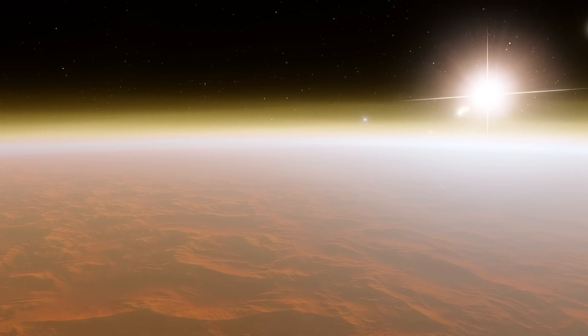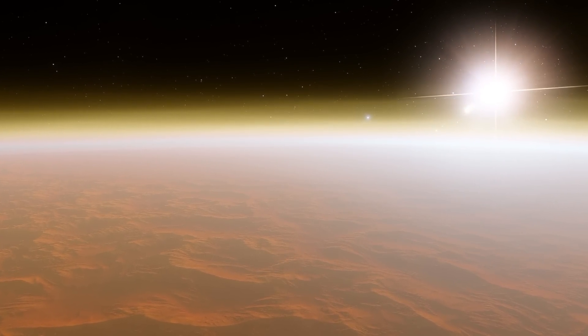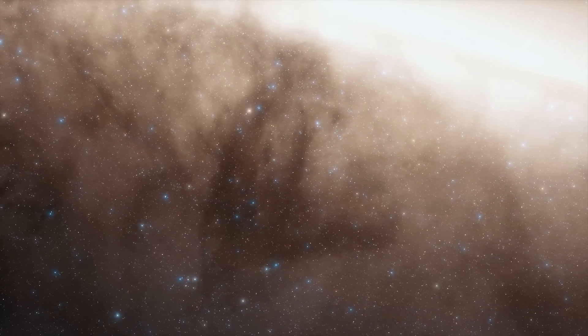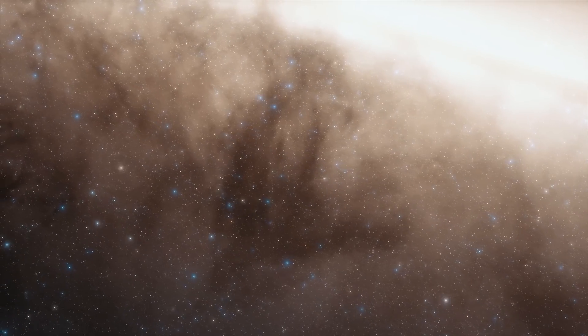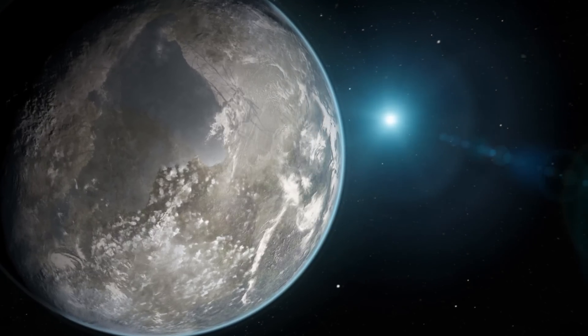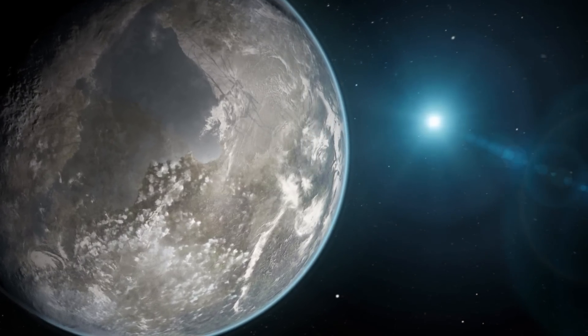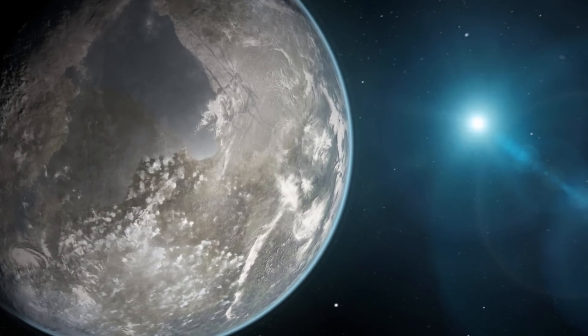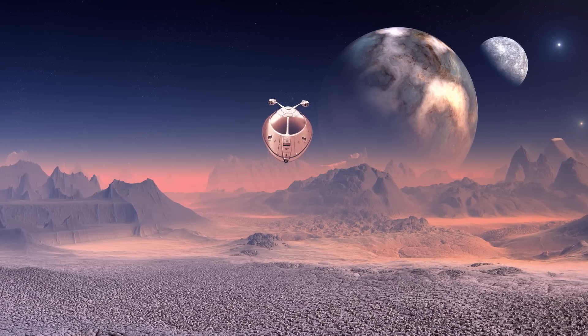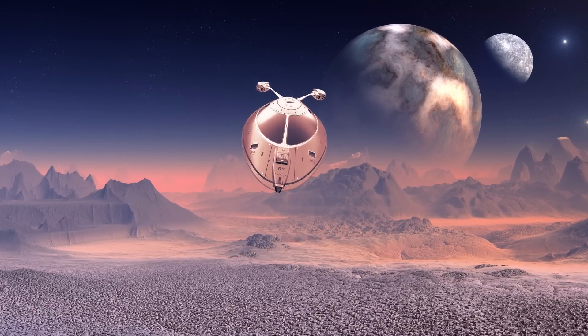Today we have more than 5,000 exoplanets and the number is rising fast. Theoretical calculations suggest that there are around 300 million potentially habitable planets in the Milky Way galaxy alone, and several habitable Earth-sized planets within 30 light years of Earth — essentially humanity's galactic neighbors. So one cannot help but wonder: is there life in any of these worlds?